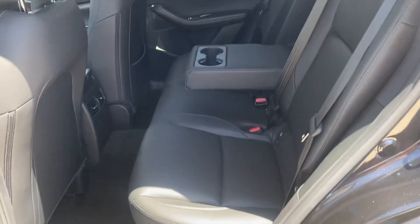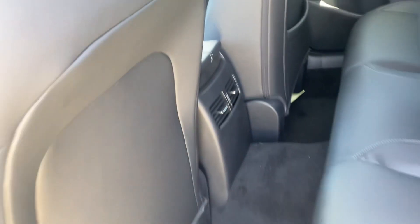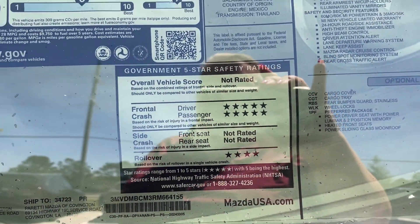Your back seat is going to have your cup holders in the armrest. You do have your vents back here that are controlled by the driver as far as temperature. The safety ratings on the CX-30 are excellent as you can see.